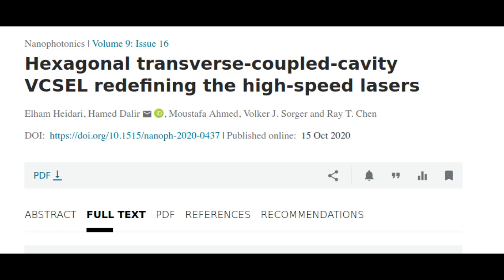However, the 3 dB bandwidth — known as the speed limit of VCSELs — is limited by thermal effects, parasitic resistance, and capacitance,